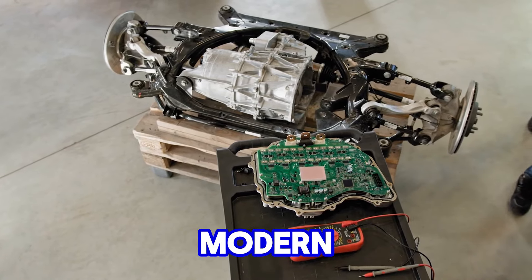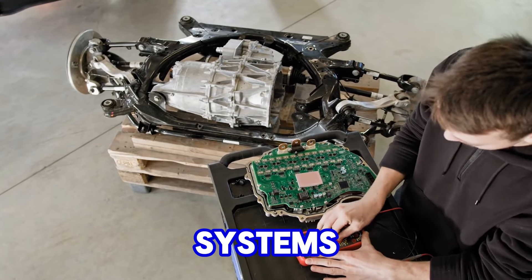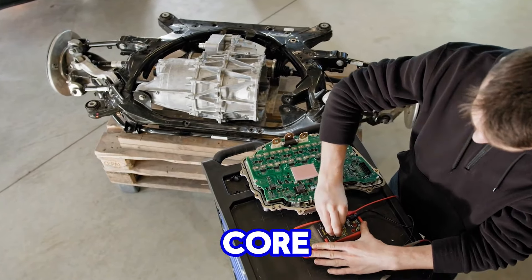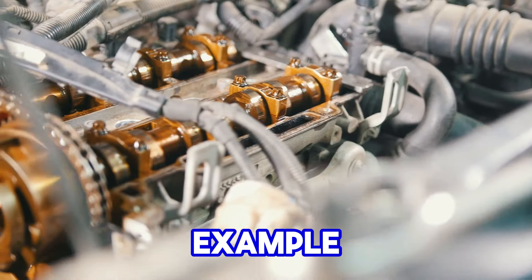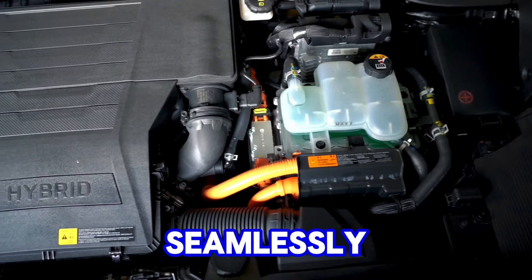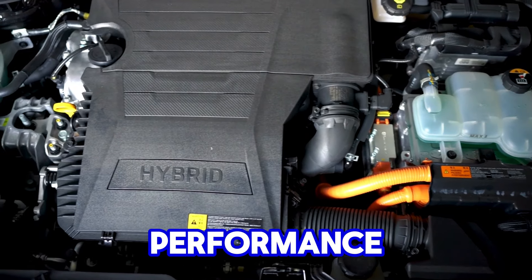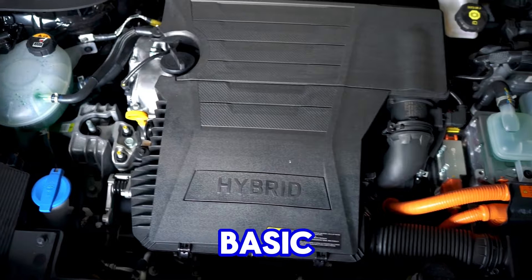This meant that Chevy could incorporate modern features like electronic fuel injection (EFI), improved ignition systems, and emissions controls while retaining the core structure of the engine. As EFI became more prevalent in the 1980s and 1990s, it was seamlessly integrated into the small-block design, improving fuel efficiency, performance, and emissions without altering the basic engine layout.